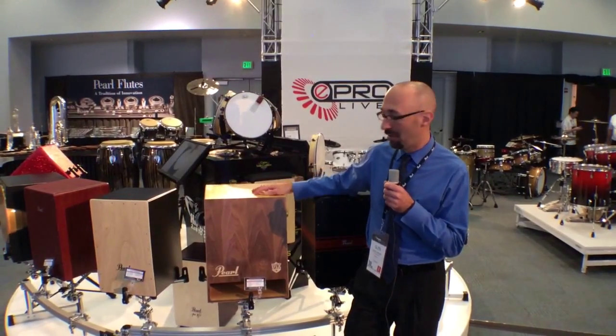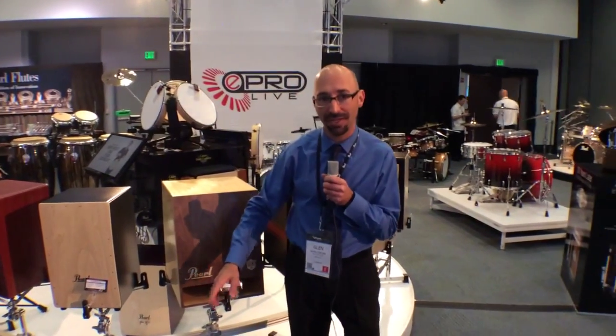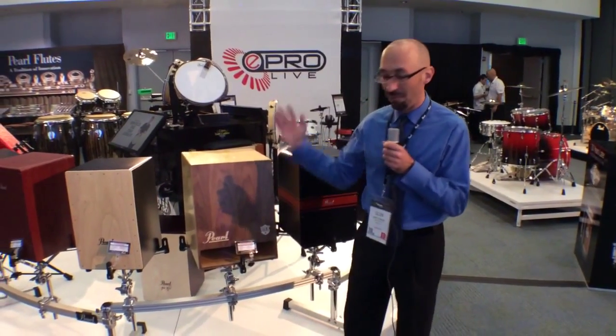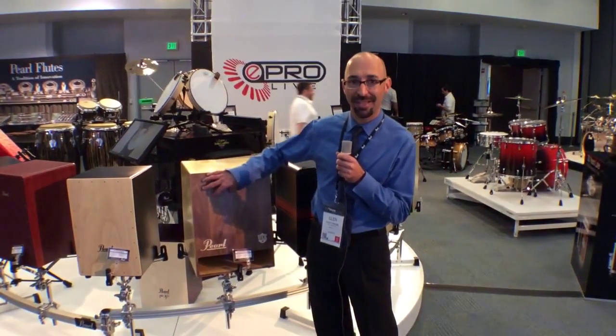Made in America, all birch body with a walnut front plate, and a front-firing bass port that is a scoop on the inside — that really throws that bass projection out to the audience. Fixed genuine Pearl snares on the inside.